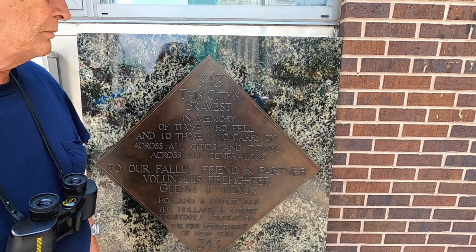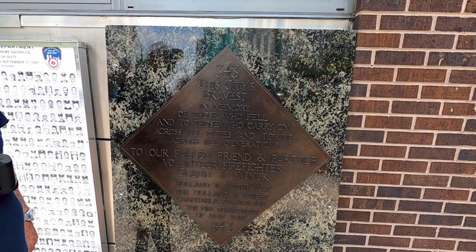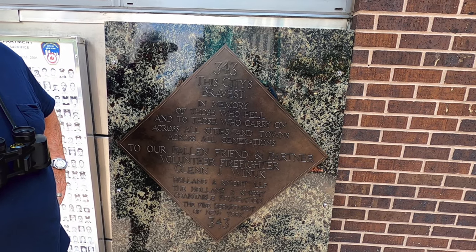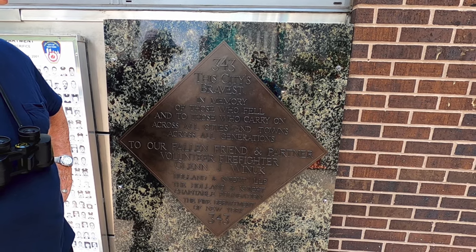343. The city's bravest — in memory of those who fell and those who carry on, across all cities and towns, across the generations. To our fallen friend and partner, volunteer firefighter Glenn J. Winnick. Hollywood Knight, LLP. 343.